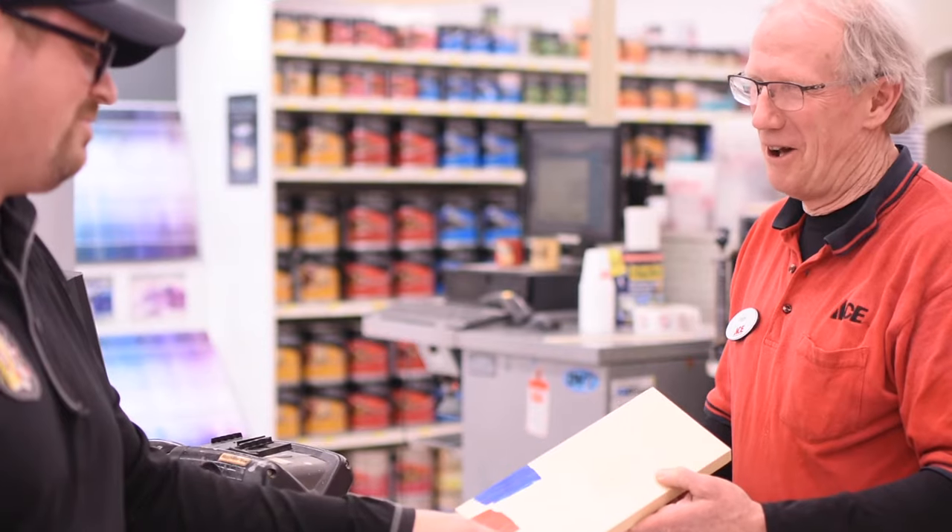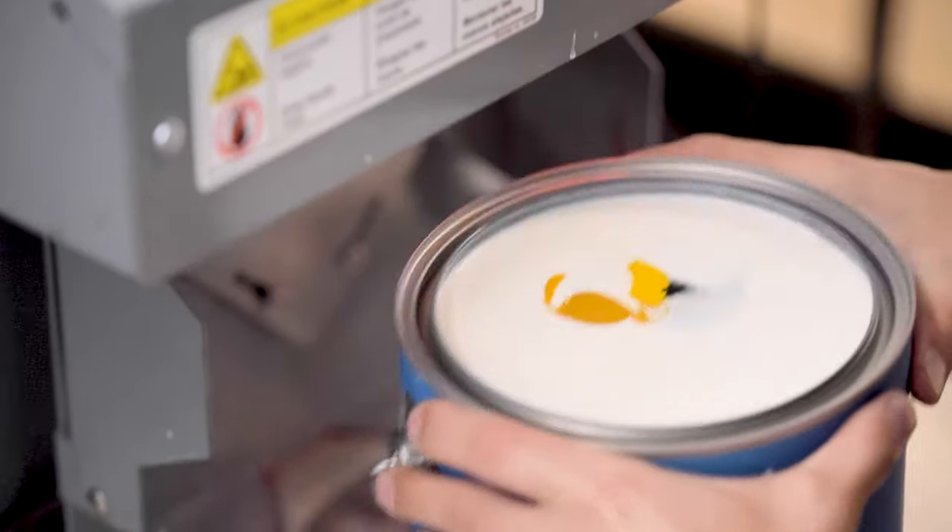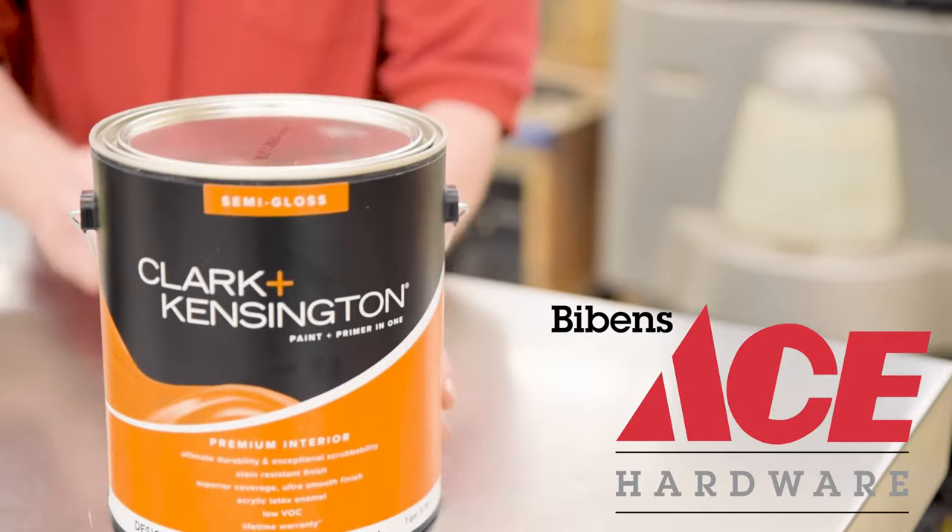Looking to match a color? Leave it to our knowledgeable team and state-of-the-art color matching system. Complete your project correctly the first time with help from our experts and quality brands at Bivens Ace, your painting place.